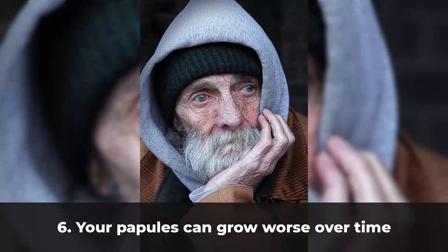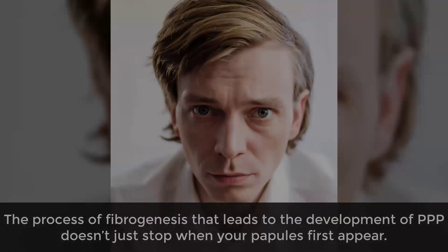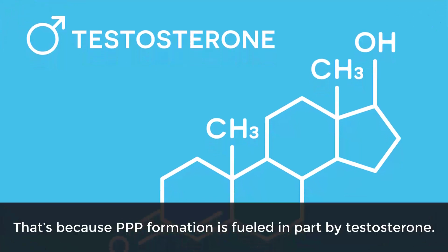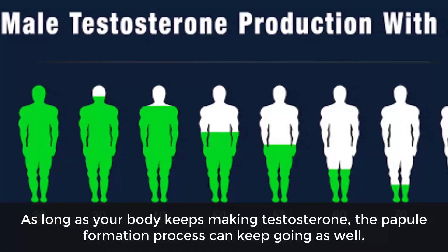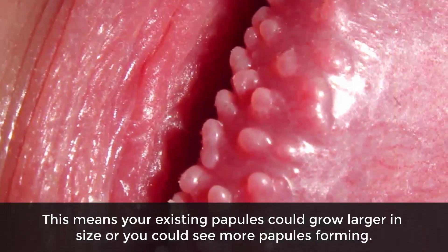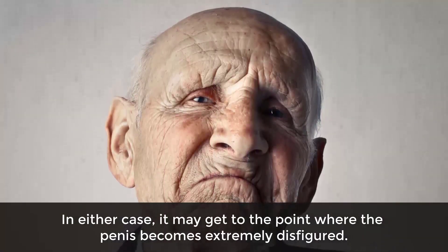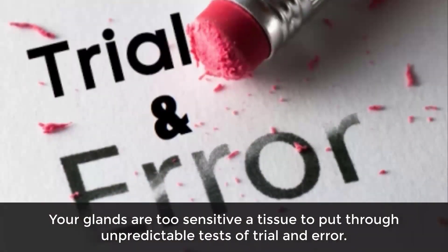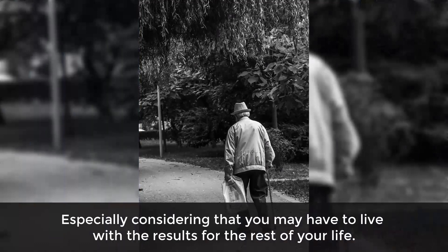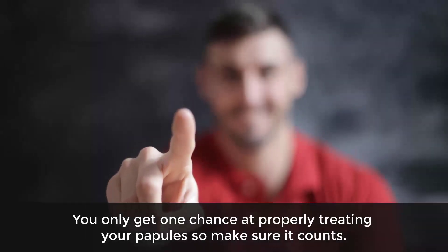Six: your papules can grow worse over time. The process of fibrogenesis that leads to PPP development doesn't just stop when papules first appear — pearly penile papules are known to keep growing well into old age. PPP formation is fueled in part by testosterone, so as long as your body keeps making testosterone, the papule formation process can continue. Your existing papules could grow larger, or more papules could form, potentially leaving the penis extremely disfigured. Your glands are too sensitive to put through unpredictable trial and error, and you may have to live with the results for the rest of your life.